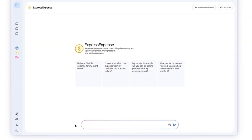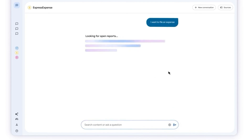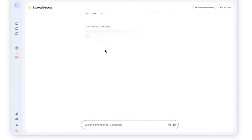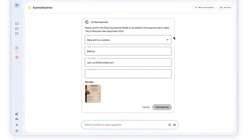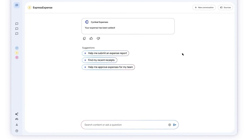I launch the Express Expense agent from Google Agent Space and let it know I have a new expense to file. The agent finds an open expense report I already started and asks if I want to add to it. I confirm, then upload a receipt. The Express Expense agent extracts the information from the receipt and presents it back to me for confirmation. It looks correct, so I go ahead and add the expense — taking action directly from Google Agent Space, saving time and effort.